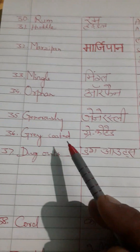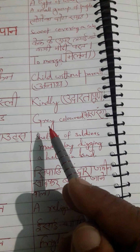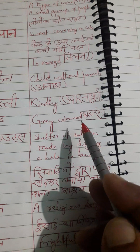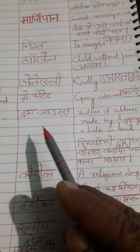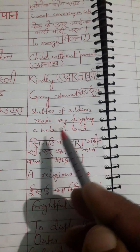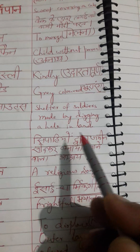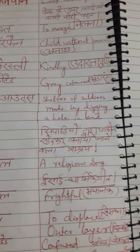Next word is 'gray coated.' Correct pronunciation is gray coated. English meaning: gray colored. Hindi meaning: bhura rang. Next word is 'dug outs.' Correct pronunciation is dug outs. English meaning: shelter of soldiers made by digging a hole in the land. Hindi meaning: sipahiyon dwara zameen khod kar banaya jaane waala aashray.